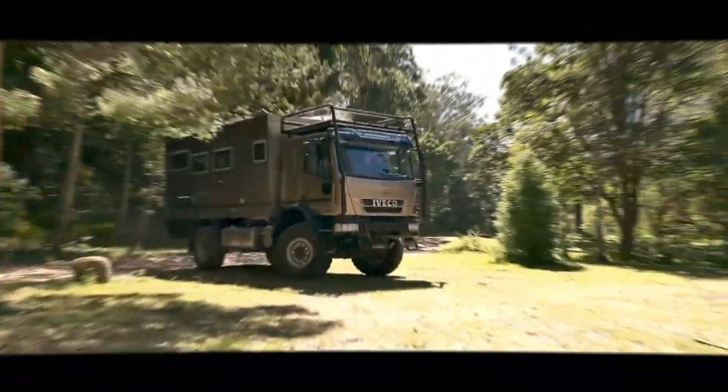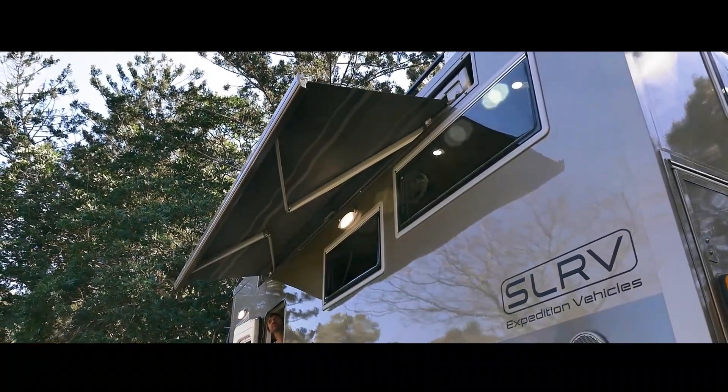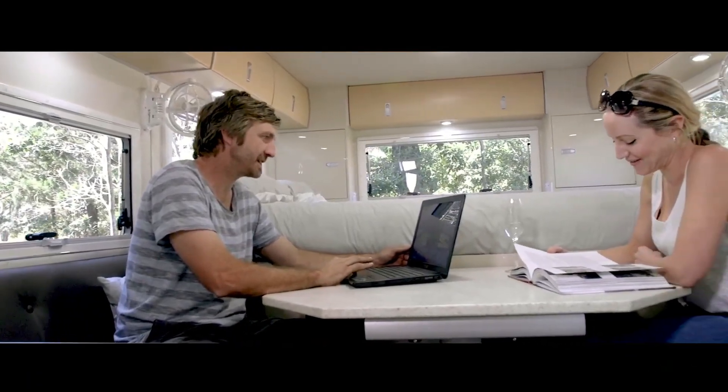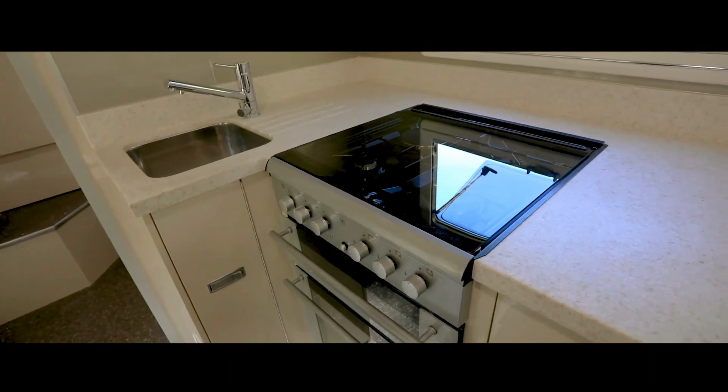At number two, we have the SLR-V IFCO Eurocargo. The Expedition motorhome is a great option for those who love off-road adventures and excitement. The Eurocargo truck, which is well known for its sharp angles and small turning radius, serves as the foundation for this motorhome, improving its maneuverability.